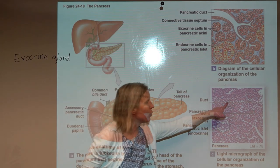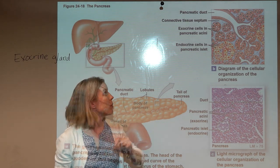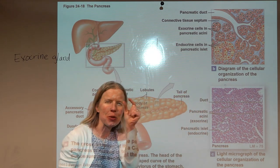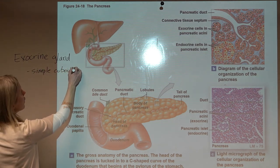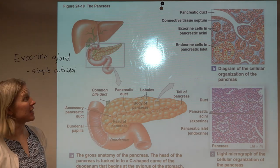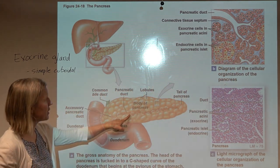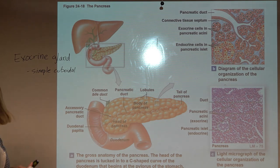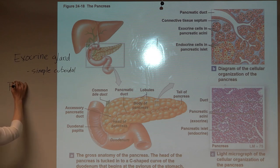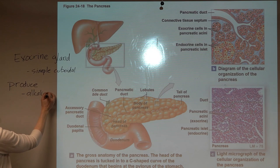All the rest of the tissue in the pancreas — the pancreatic acini — are exocrine. These simple cuboidal cells are all producing enzymes, and all their secretions dump together into a series of ducts, eventually forming the pancreatic duct that enters the duodenum. Overall, what this exocrine pancreas is producing is an alkaline mixture of enzymes, water, and ions.